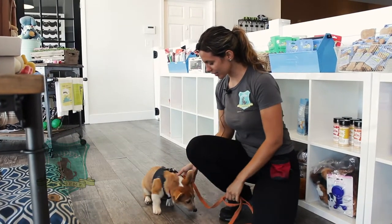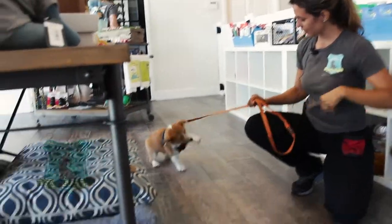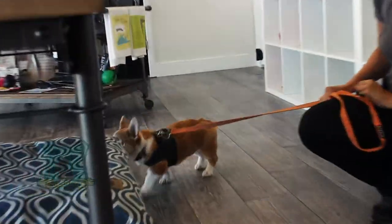Hi everybody. We're going to be working with Mr. Duke today. Duke is a little corgi — a Welsh corgi — and we're going to be working on place.